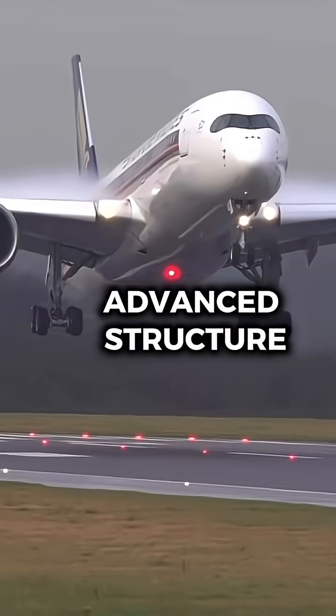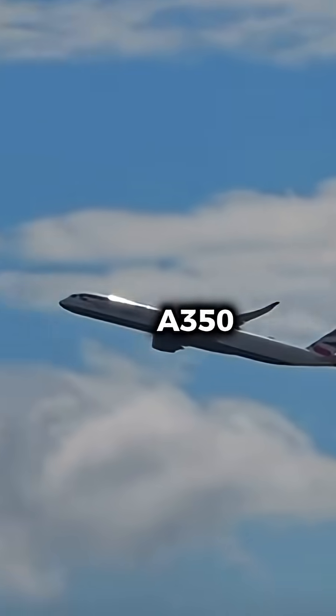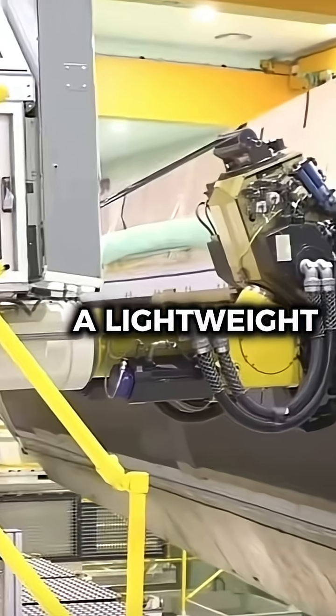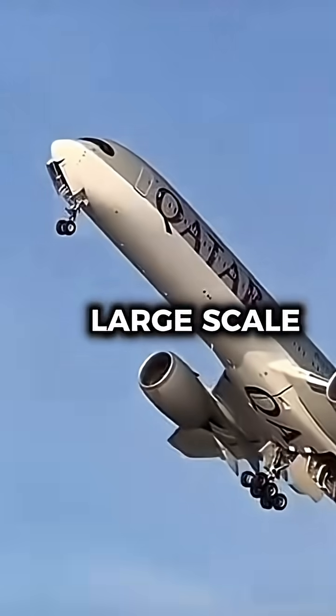How did Airbus test the A350's advanced structure? Well, this might surprise you. Let me explain. The Airbus A350 is built mostly from carbon fiber reinforced plastic, a lightweight but incredibly strong material that had never been used on such a large scale before.